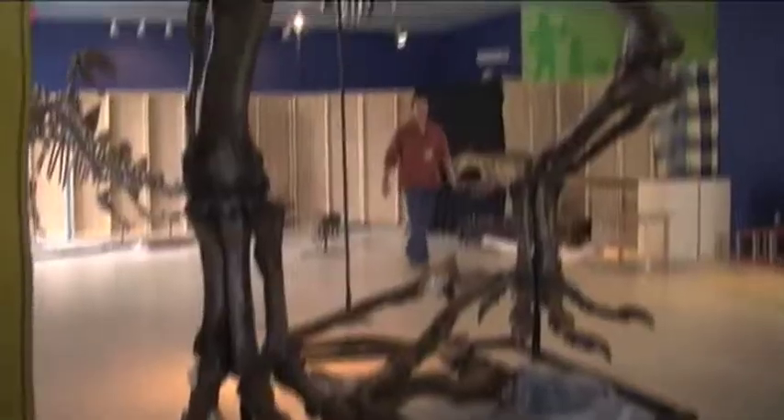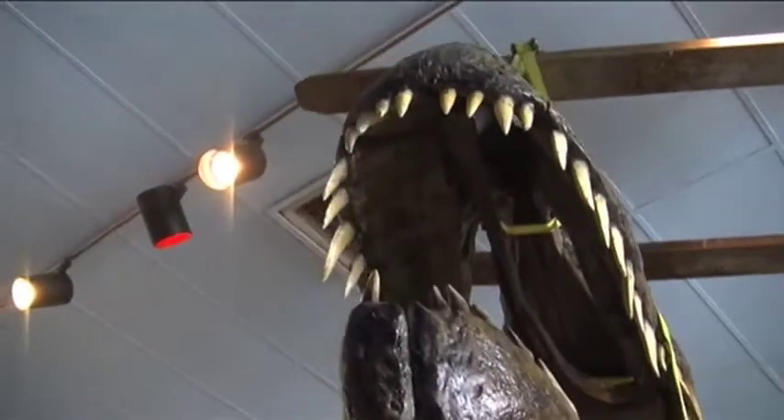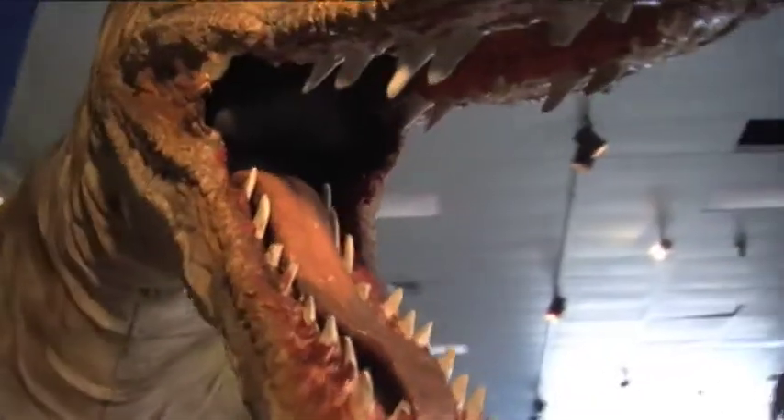We are showing dinosaurs. We have a huge giganotosaurus, we have velociraptors, as well as other carnivores, which kids get crazy about.